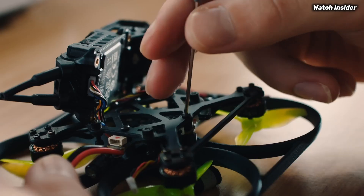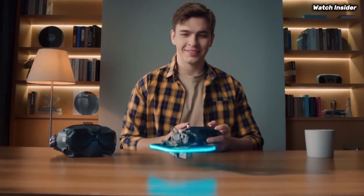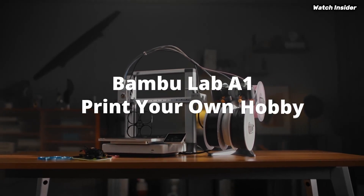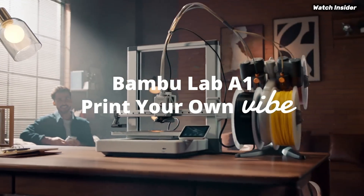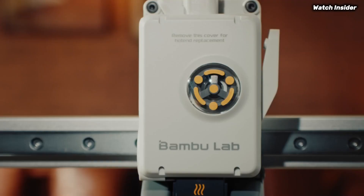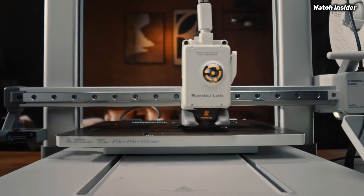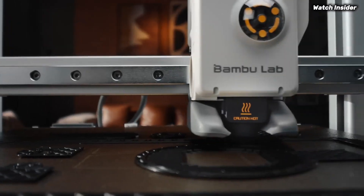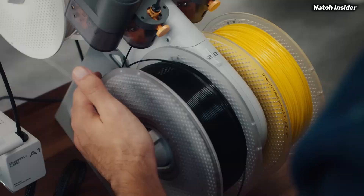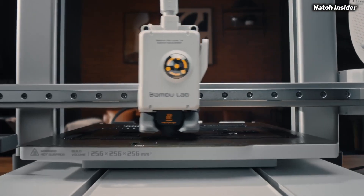The precision of the prints is complemented by its speed — it can churn out models faster than many competitors in its class, greatly enhancing productivity without sacrificing quality. Setting up the A1 Mini Combo is a breeze; the intuitive interface and guided setup process mean that even those new to 3D printing can be up and running in no time.